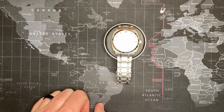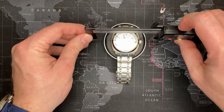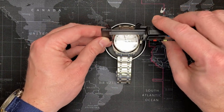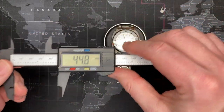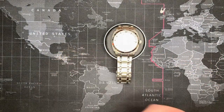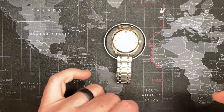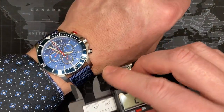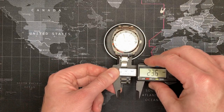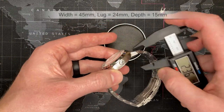Let's start measuring. I'm going to take a guess — about 44 to 45 millimeters. It measures 44 and a half; I'll call it 45. The lug width — and you can swap this strap out since it has proper lug arms, unlike some others where you literally can't remove the strap — I'm going to say 24 millimeters.